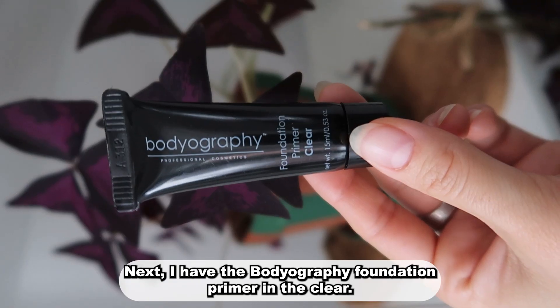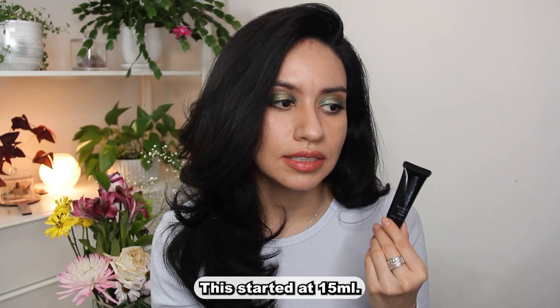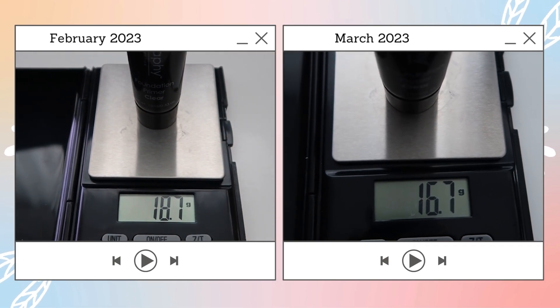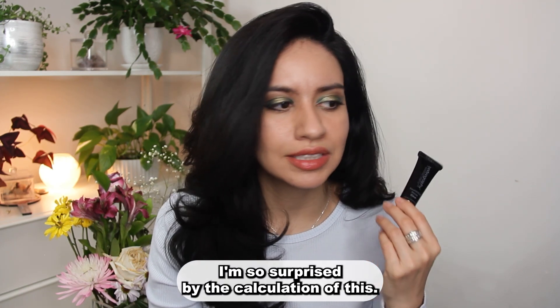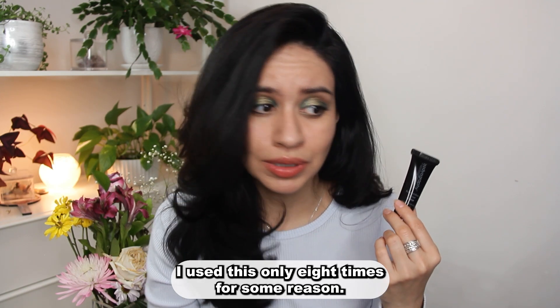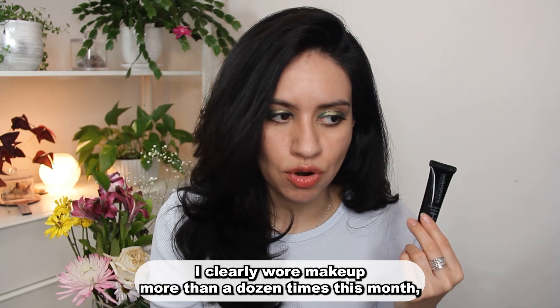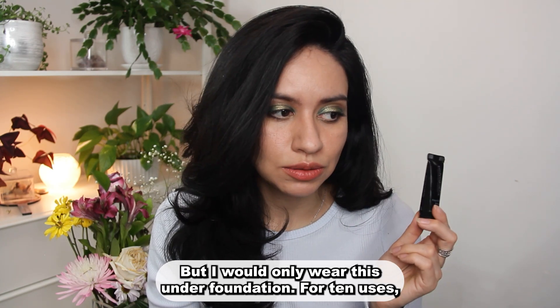Next I have the Bodyography Foundation Primer in clear. This started at 15ml, though I had used it a bit prior so it probably didn't start at a full 15ml. I used this only eight times — for some reason I keep forgetting to put it on. I clearly wore makeup more than a dozen times this month, but I have a tendency to forget it, and I would only wear this if I was wearing foundation.